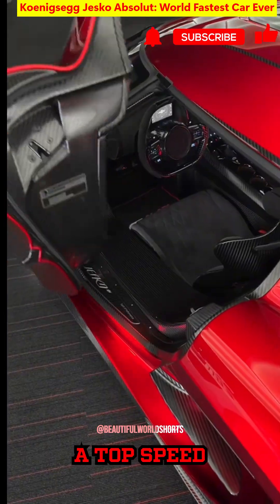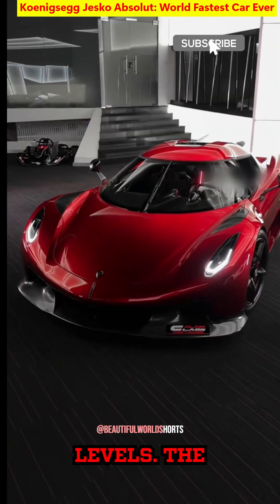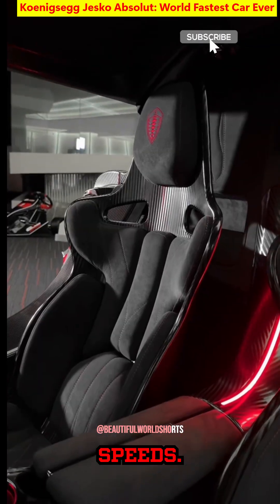The LST changes gears in 20 to 30 milliseconds without interrupting torque, which is crucial for a top speed run. High speed safety comes from dual triplex dampers front and rear, electronically controlled rear wheel steering, and monitored downforce levels. The car uses Michelin Pilot Sport Cup 2R tires and a bespoke air pressure tank to feed its turbos, ensuring stable boost at extreme speeds.